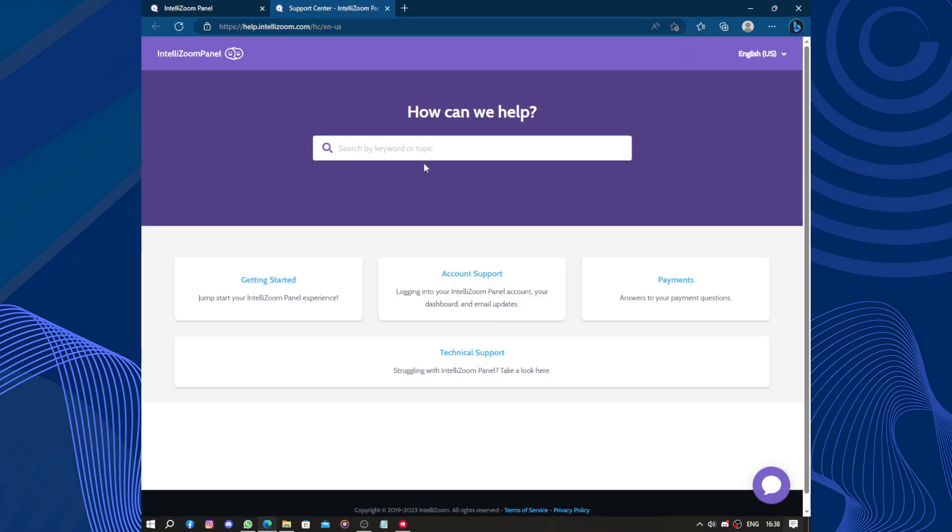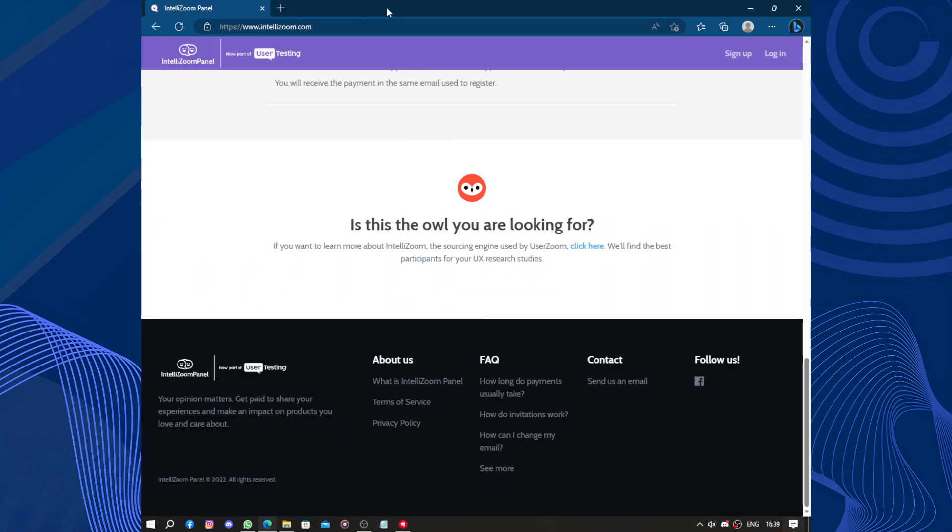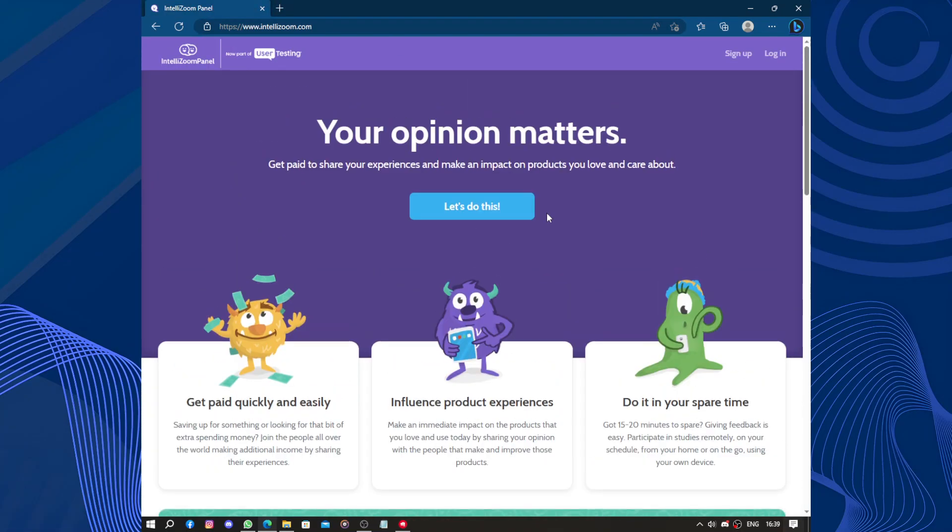You can search by keyword if you need help, or you can use the live chat — here is the button. You enter your information and the Entelezoom bot will ask you questions. Common questions include 'how to change my email' and 'when will I get paid.' If the bot can't answer, it will direct you to a human working in support.